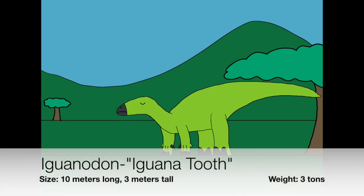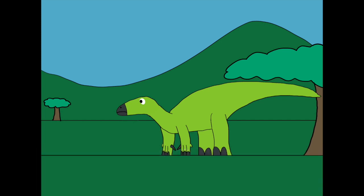This dinosaur is called Iguanodon. It was named after the Iguana Lizard. Iguanodon has been one of the most successful dinosaurs to thrive on Earth because their fossils were found on three continents. In fact, 30 Iguanodon skeletons were found deep underground in a coal mine in Belgium.